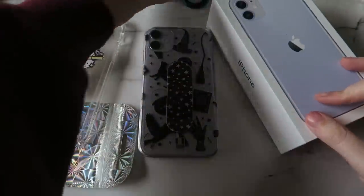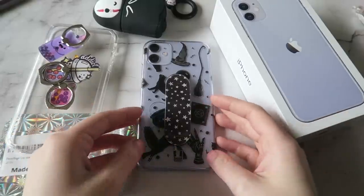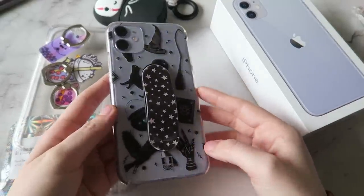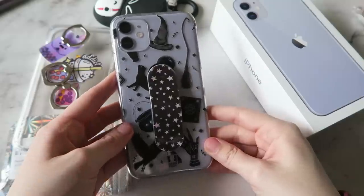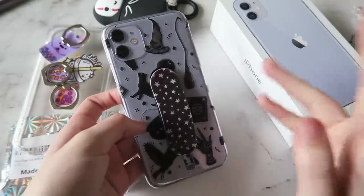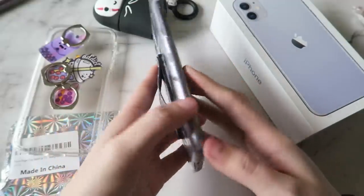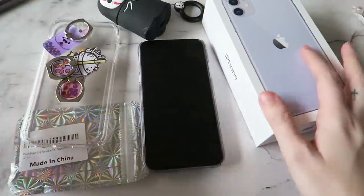So that was the 'What is on my iPhone 11' video — I hope you guys enjoyed it. I know it wasn't too exciting but I like seeing what's on other people's phones — it gives me ideas for apps to try. If you want any other Apple videos, comment below — like what's on my iPad or an Apple accessories video. I hope you guys enjoyed and I will see you guys next time. Bye!